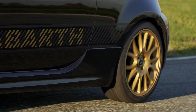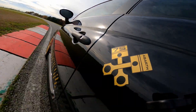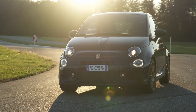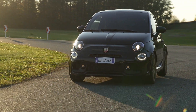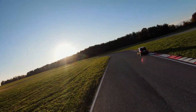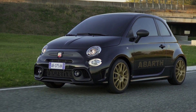This engine is powered by a Garrett GT1446 turbocharger that delivers 180 horsepower and 250 Nm of torque at 3,000 rpm. The car reaches a top speed of 225 kilometers per hour and accelerates from 0 to 100 kilometers per hour in just 6.7 seconds.